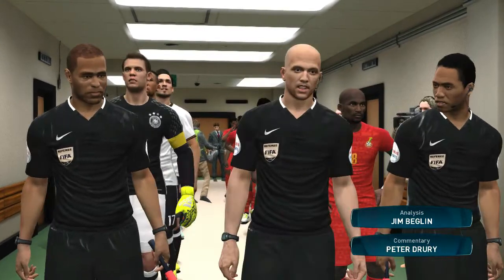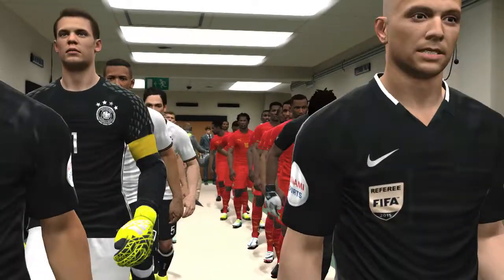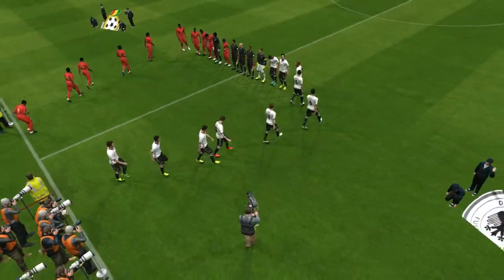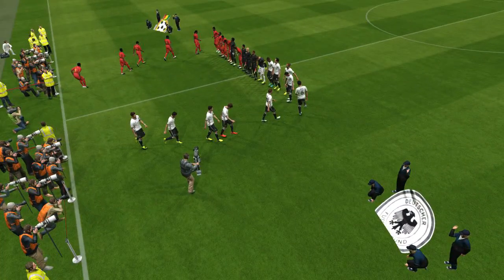Ghana against Germany. I'm Peter Drury and joining me here, our expert, Jim Beglin. Thanks Peter. Hello everybody. Ready to see what unfolds in this one now.